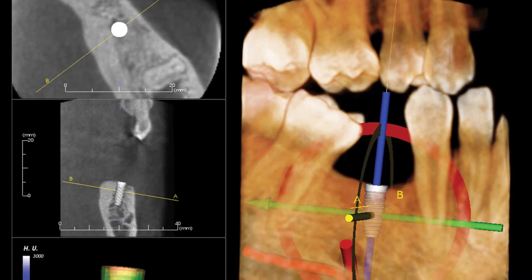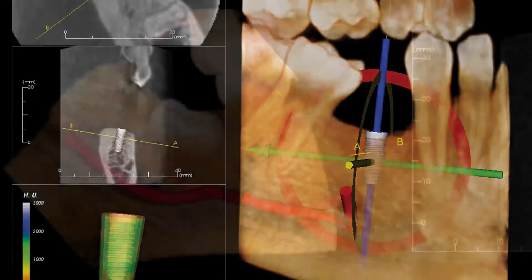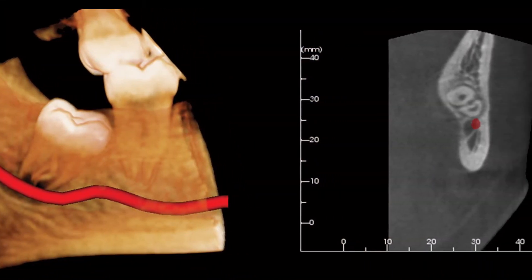But when you add to it the fact that in something as small a footprint as that, you can also get 3D images and get them quickly and easily, has made a real big impact on the practice as far as patient understanding of what we're doing, as well as just being able to take the images, explain to the patient, and treatment plan in just a very few minutes.